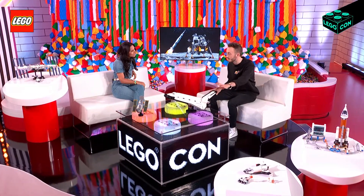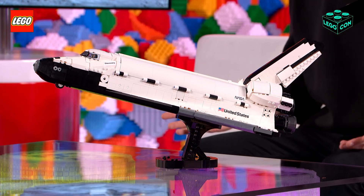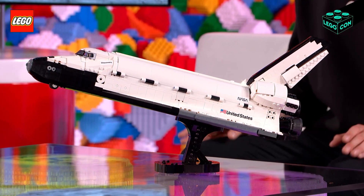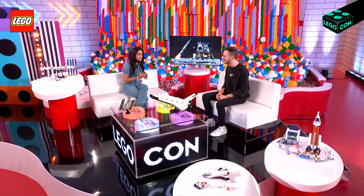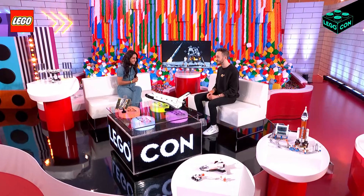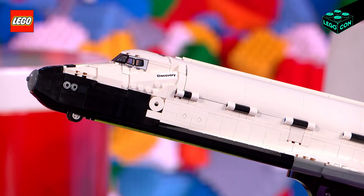Tell me about this first one. So what we've got right here is the brand-new NASA Space Shuttle Discovery, which we've created and launched this April to celebrate 40 years of the Space Shuttle program. That is incredible. And do you guys have any extra special features for super space fans? Yes, this is the biggest version of this we've ever created, which means we've managed to put in all of the features you'd expect.